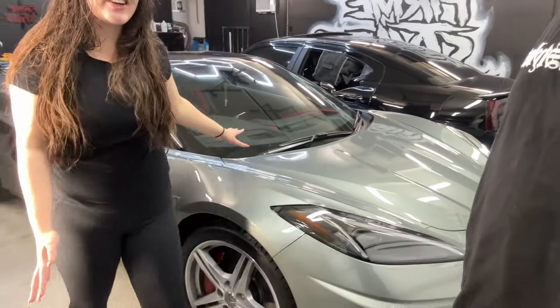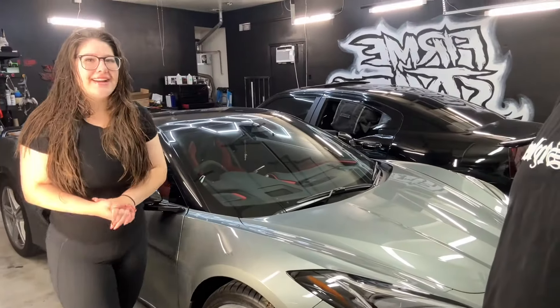Hey guys, welcome back to our YouTube channel. New upgrades are coming to the Corvette already. I know we just got it a week ago, but we want our cars looking good.